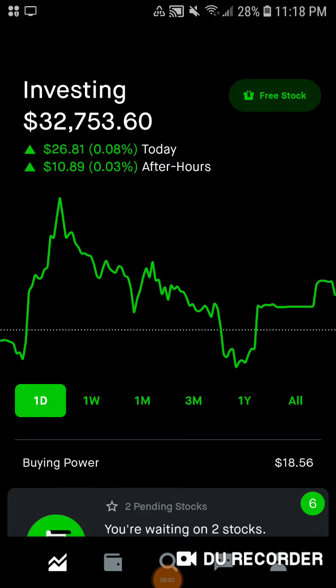Hey guys, it's the Dividend Guy coming at you with another Robinhood portfolio update. Happy Tuesday. Hopefully everybody had a GGD — a great great day in the market. I always wish the best for my viewers and subscribers.